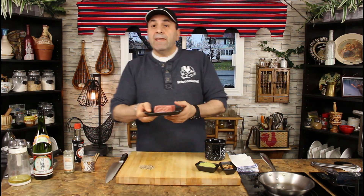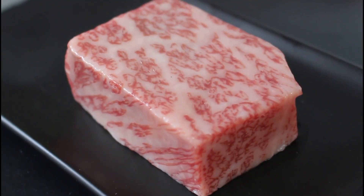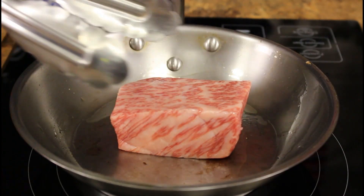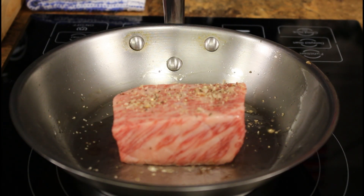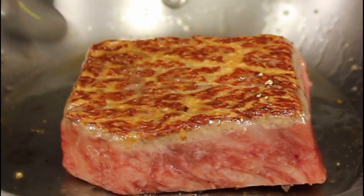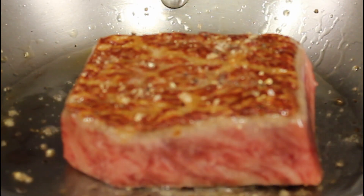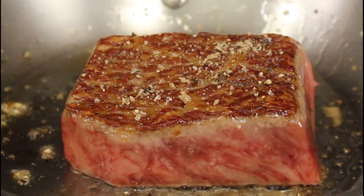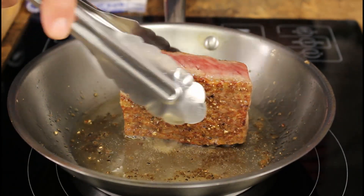Stove on medium-low, preheat the pan. When you see this ridiculous marbling — don't be afraid of the fat. This is good fat: it's unsaturated fat and very low in cholesterol, the opposite of regular steak fat. Now we're ready to rock and roll. With the salt and pepper, cook roughly about one minute, then flip. Look at this beautiful golden crust — salt and pepper. I'm sure Mr. Ozaki will be proud to see how I'm handling his steak.